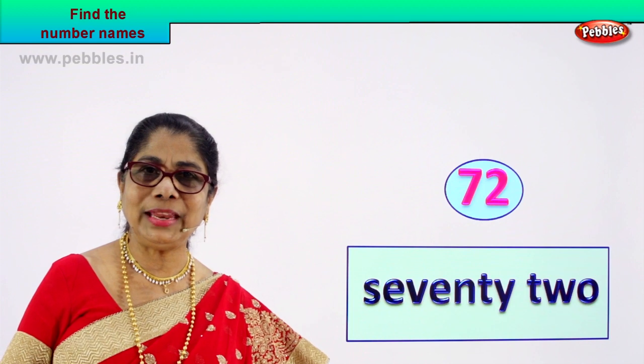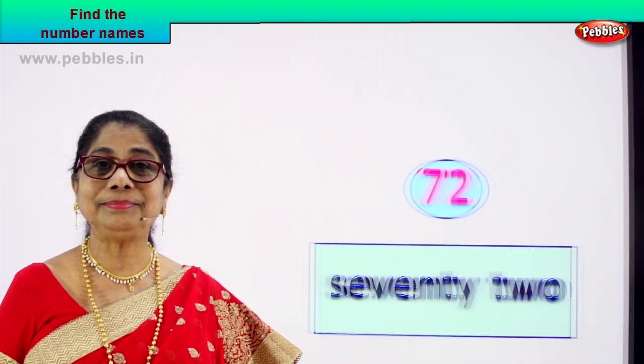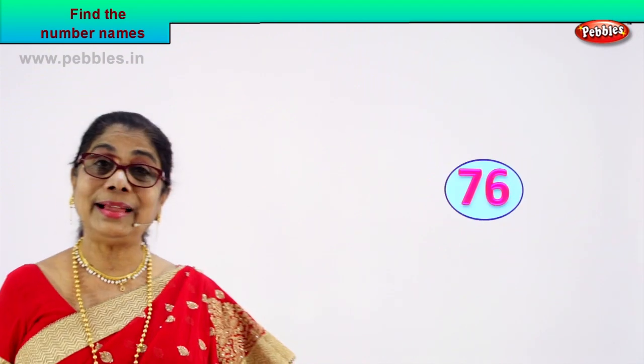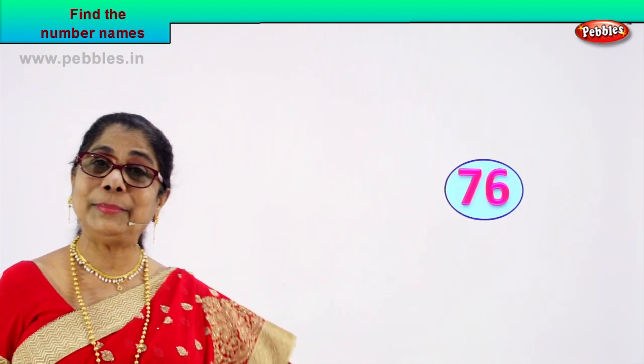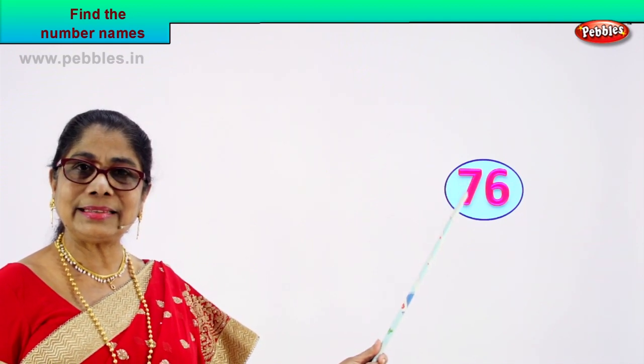Did you enjoy? You're feeling very clever, aren't you? Shall we take another number? Yes. Here we are — another number. Call out the numbers for me. Seven, six — seven and six.